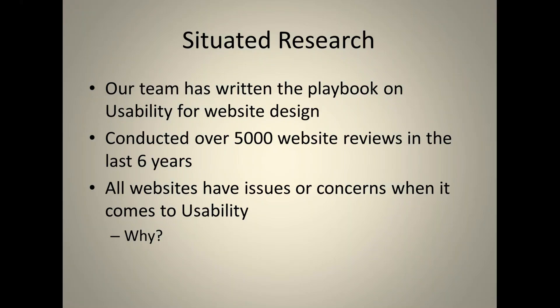All websites have usability issues. The reason could be a company designed their website on their own, or they hired web designers who simply know how to program but not usability experts. Here at Situated Research, we want to help companies take their website and make it the best it can be, because if users can't use it properly or find information quickly, they'll leave.